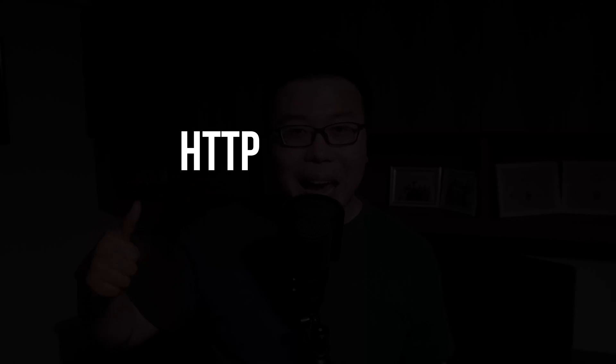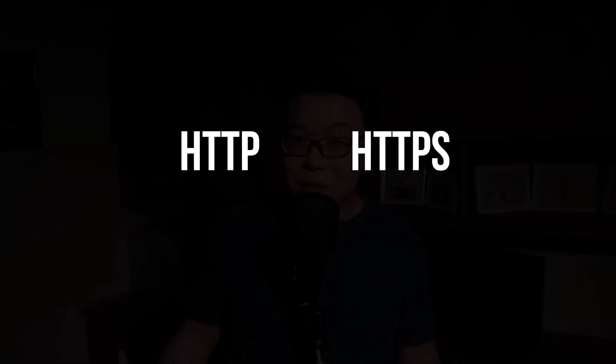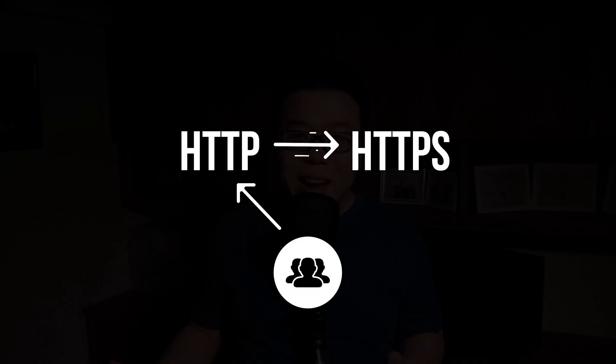Even though you have installed an SSL certificate, it doesn't mean that your visitors will visit the HTTPS version of your site. It only means that your site now has two versions — one is HTTP and the other is HTTPS. You need a way to enforce the HTTPS version so that whoever tries to visit the HTTP version will be redirected to HTTPS. I see a lot of owners asking why browsers are still prompting warnings even when they have installed SSL — this is the reason. You need to enforce HTTPS and I will show you how in a while.